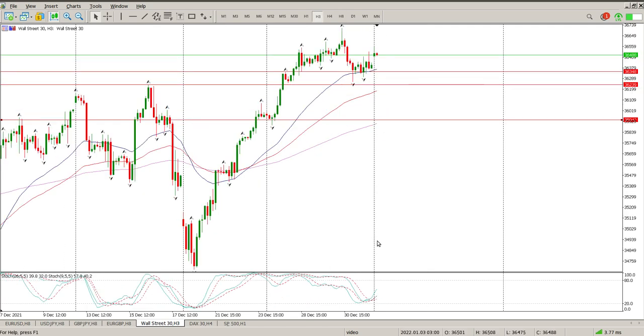If we look at the 3-hour chart, we have sort of pulled back onto some form of structure, which is this previous swing high — messy, but we did pull back onto it. That's 36,348, but I do believe this offers a little bit of a better position. So that's 36,239.